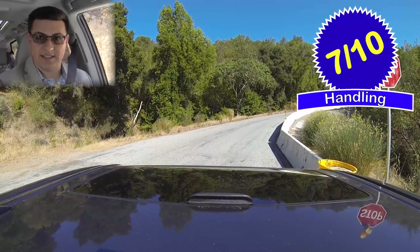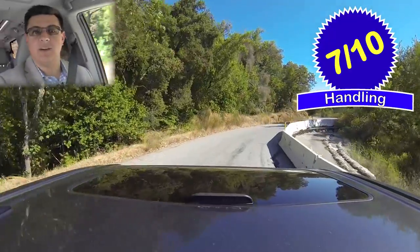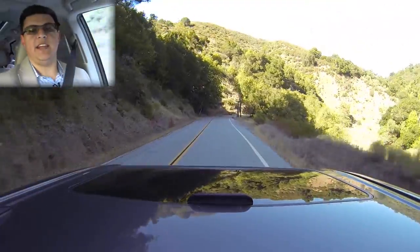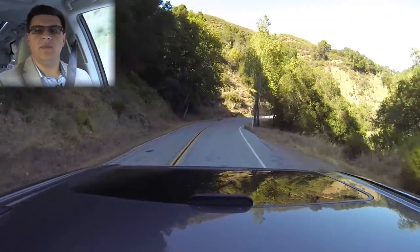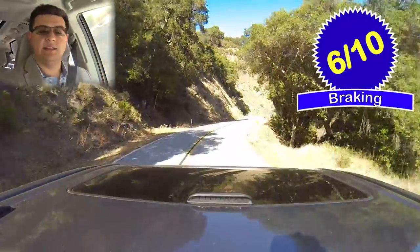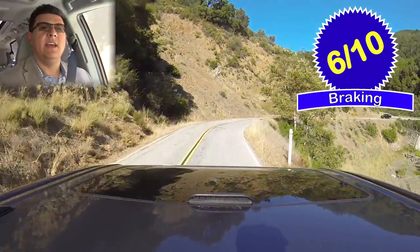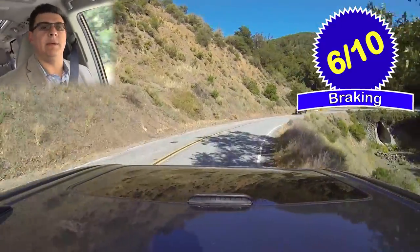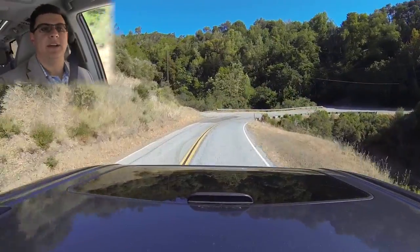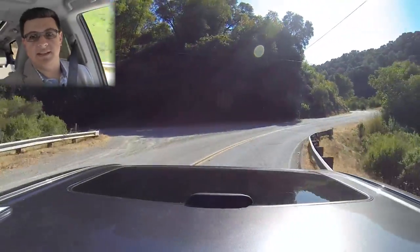Obviously, the Sienna is not going to be as dynamic as a sport-oriented crossover like an Acura MDX, but versus your average run-of-the-mill crossover — a Pathfinder, a Highlander, etc. — this holds its own. Braking does take a little bit of a hit as a result of carrying a lot of people and cargo. I give this six out of ten points overall. There was a little bit of fade in my braking tests, though distances are relatively respectable. The Highlander did perform just a little bit better in that test, perhaps with a slightly more aggressive brake compound and a little more fade resistance.